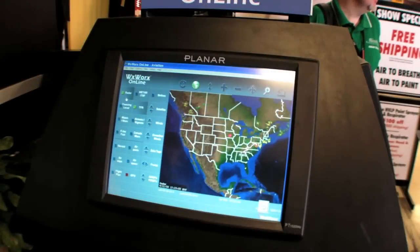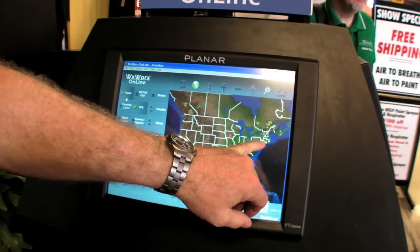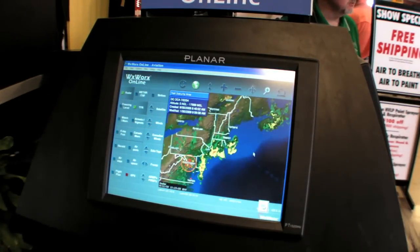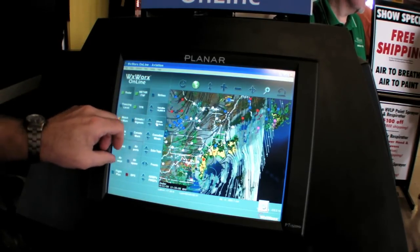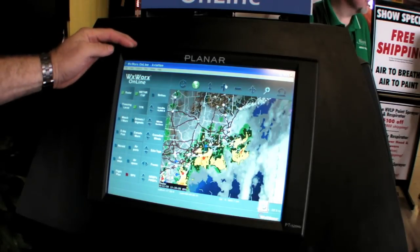XM Radio-based WeatherWorks is all but standard equipment these days, but owners who have it still have to use another weather source for pre-flight briefings. WeatherWorks has addressed that with a new service that allows you to access the same data you see on your airborne receiver from a computer with an internet connection. Here's WeatherWorks' Glenn Gray to explain the new service, which is called WeatherWorks Online.